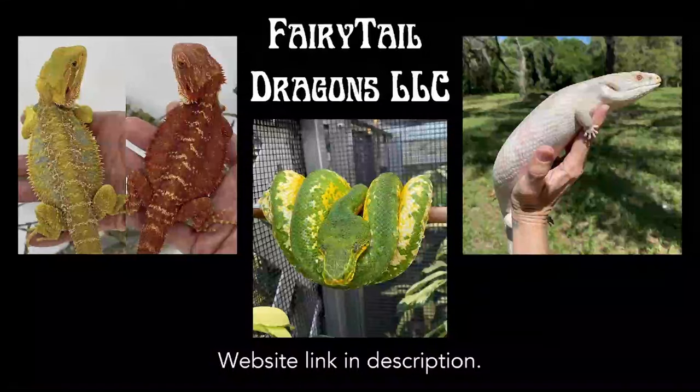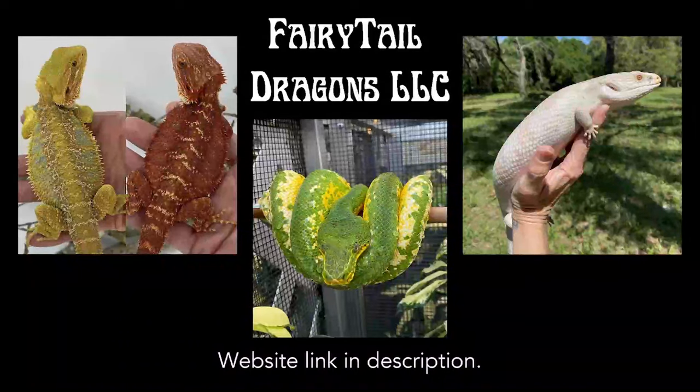Up next, we have Fairy Tail Dragons. That's a joint venture between Heather Moy and Ron St. Pierre, both of whom have achieved legendary status in herpetoculture. They've accomplished quite a lot and produced some of the finest bearded dragons and taliqua in the country, alongside a whole host of other species such as emerald tree boas and green tree pythons.